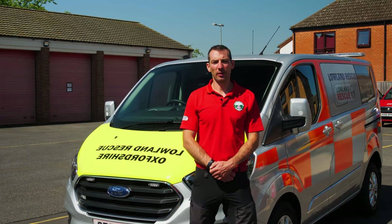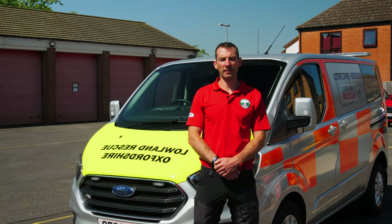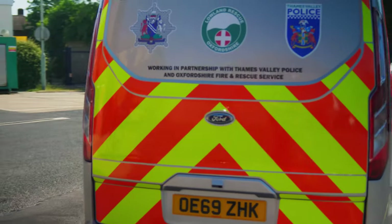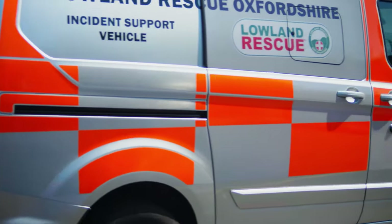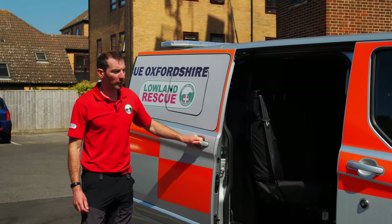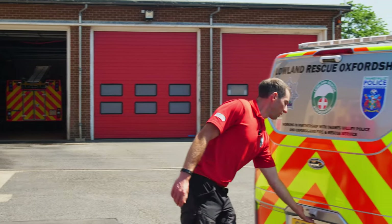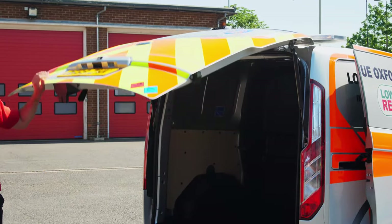Hi everybody, I'm Marcus, the Operations Manager of Leyland Rescue Oxfordshire, and I'm here to introduce our new incident support vehicle. The six-seater vehicle can rapidly deploy teams to any search sector. The vehicle can carry a host of kit depending on the search operation required.